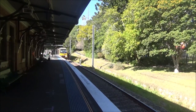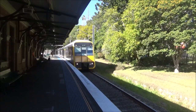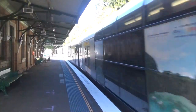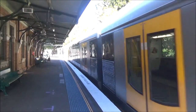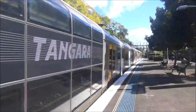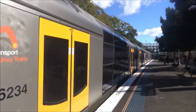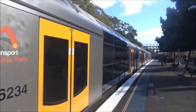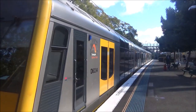We have a Tangara arriving into platform number two — Hornsby service. Front four cars, it's a T64. Tangara set T64 and its friend is now departing platform number two, Hornsby service. This train will stop at Waitara and then Hornsby only.